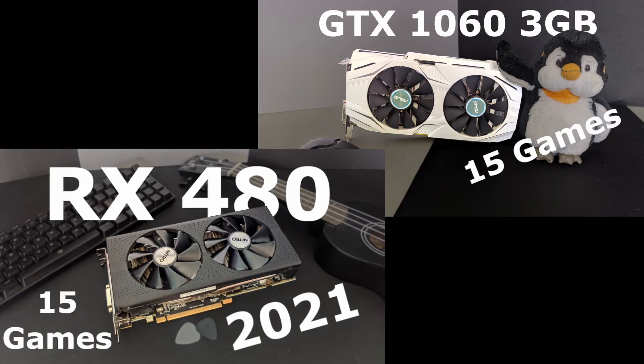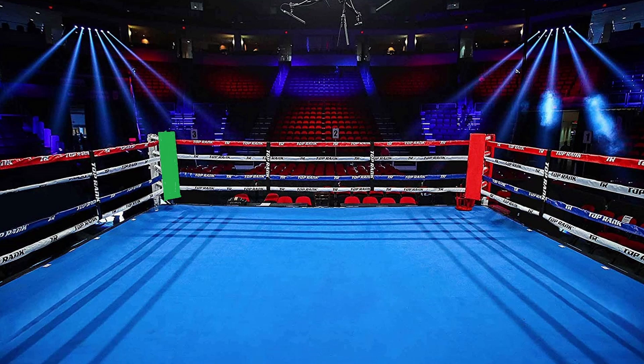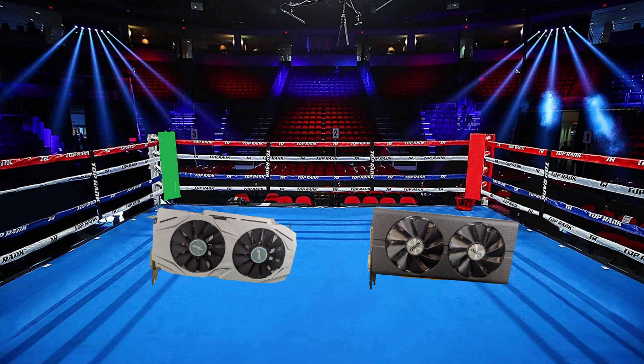If you want more information about each graphics card, I made a revisit video focusing on each of these graphics cards — link in the description. On the red side, we have the Sapphire RX 480 Nitro Plus OC 4GB. Representing the green side, we have the ASUS Dual GTX 1060 3GB OC. Both of these GPUs will be running completely stock — no overclocks, no custom fan profiles applied. Here are their specs.